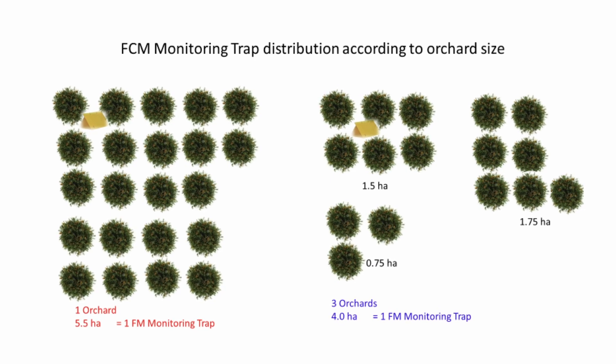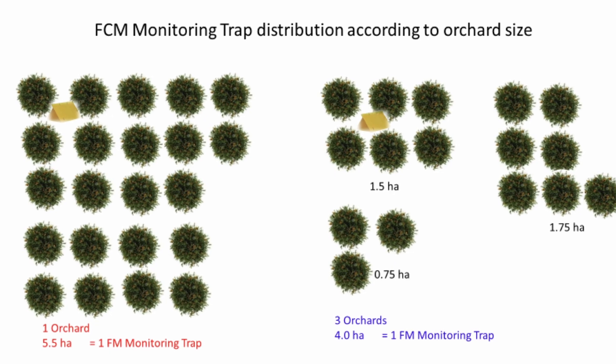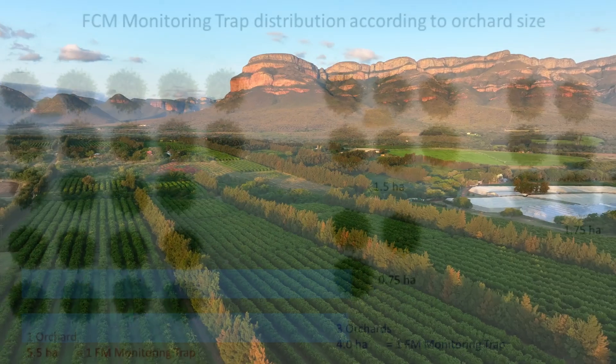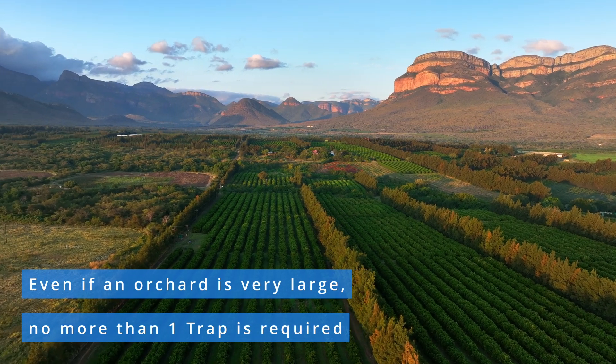It is important that at least one trap is monitored in each orchard, but also one trap can represent a group of orchards as long as the total area of those orchards is equal to or less than four hectares.